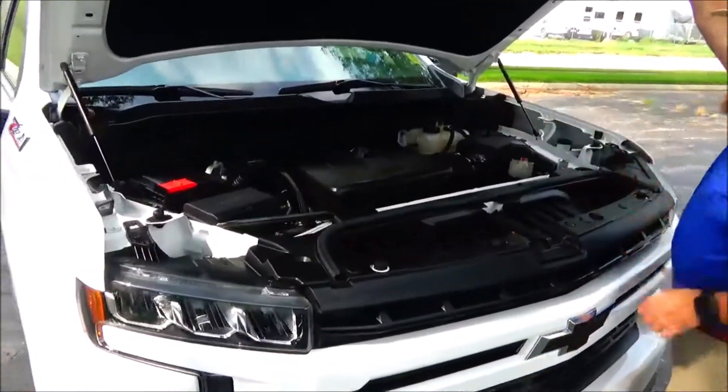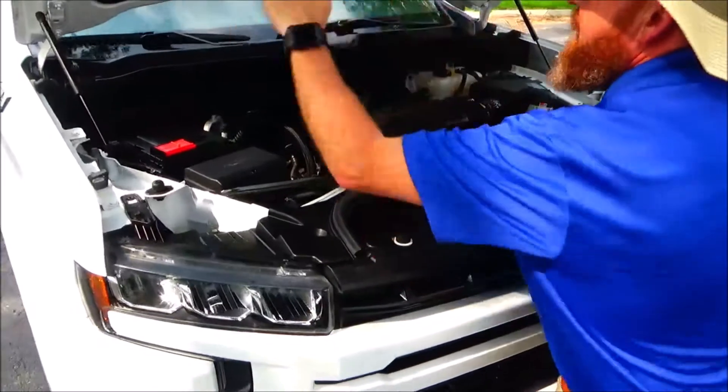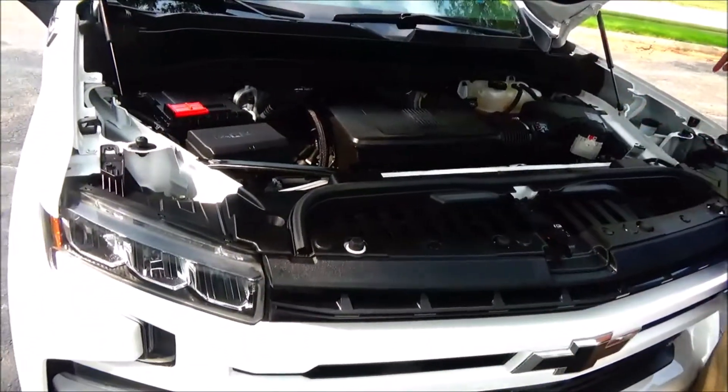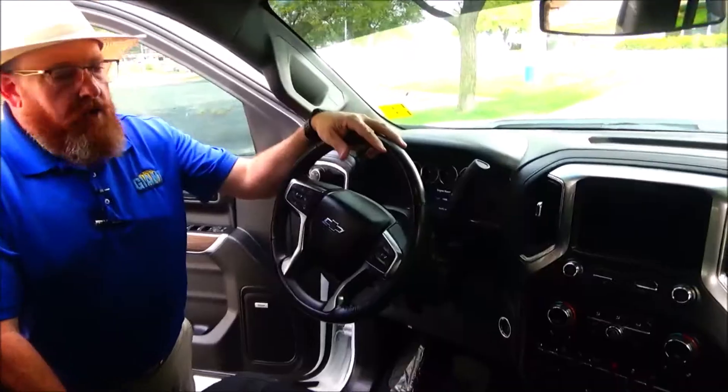Under the hood we have the 5.3 V8 motor. Silverado's four-wheel drive, maintenance-free battery, centrally located fuse box, insulated dipstick for oil check and oil fill, easy access to the air filter, clear reservoir for your windshield washer fluid and engine cooling.